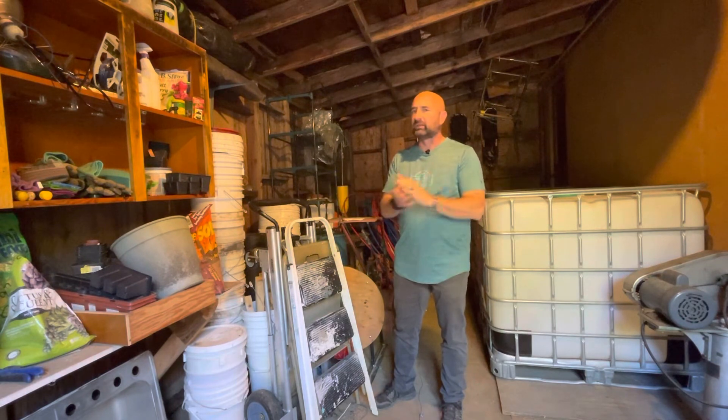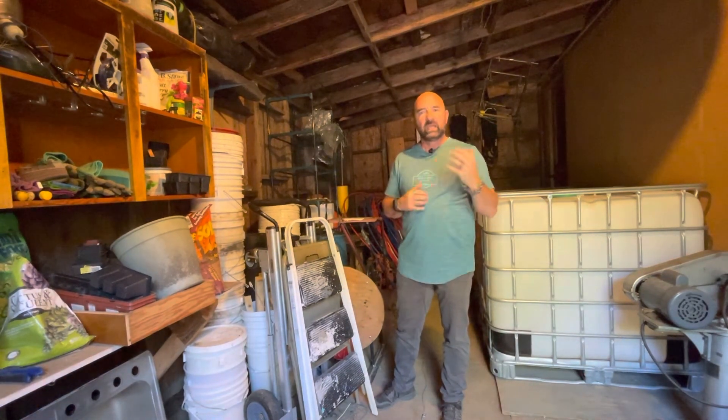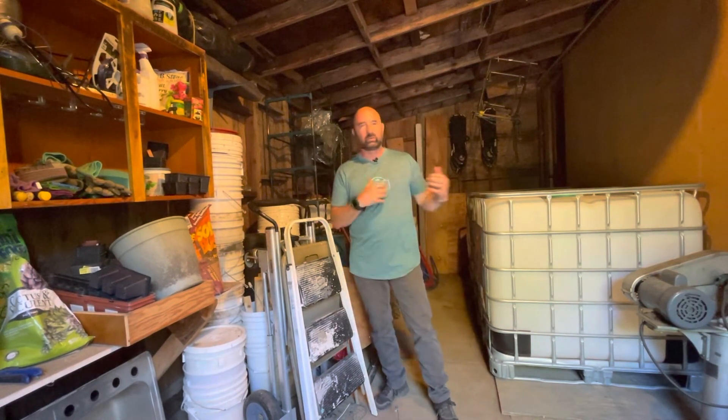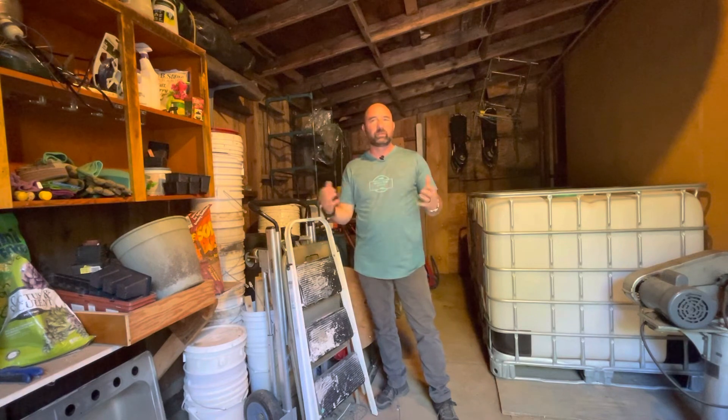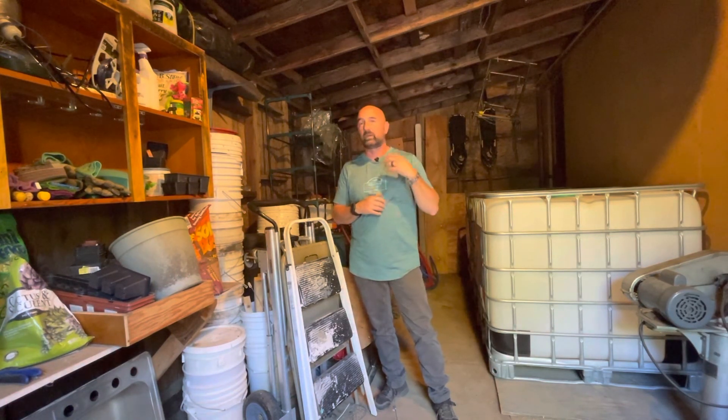Thank you for watching Outdoor Gear and Skills — we appreciate the support. If you have any favorite tips for organization, or how you set up things in your yard, property, or garage, please comment below. We'd love to hear from you. Thanks again for watching Outdoor Gear and Skills, and we'll see you out there.